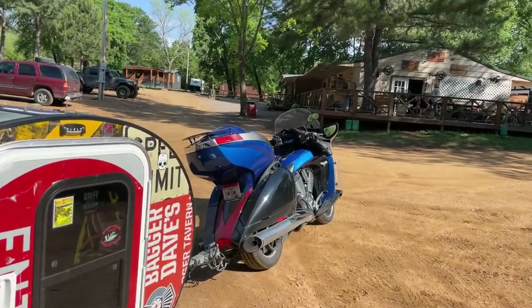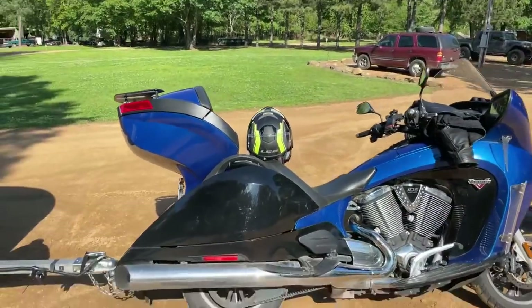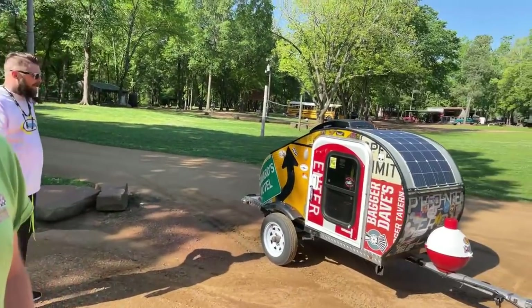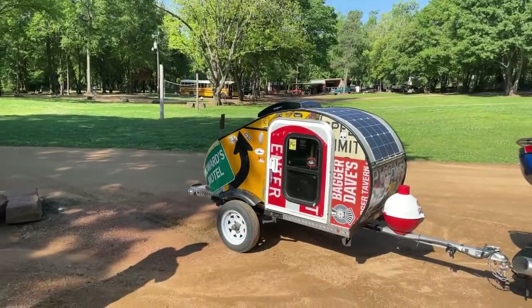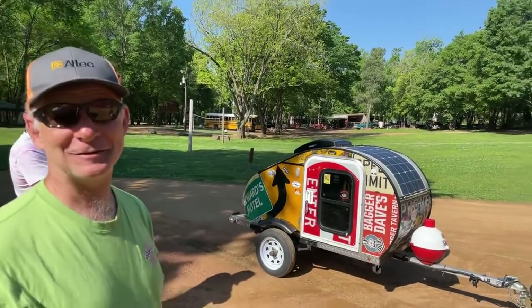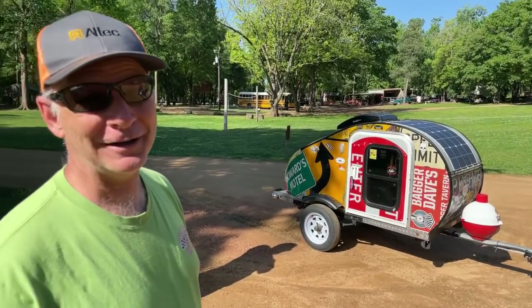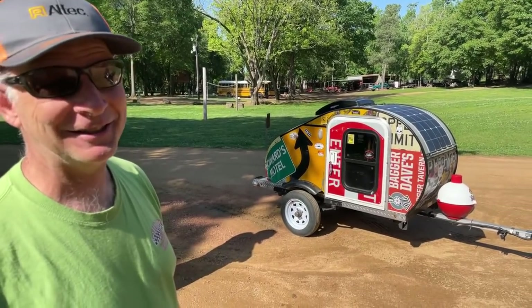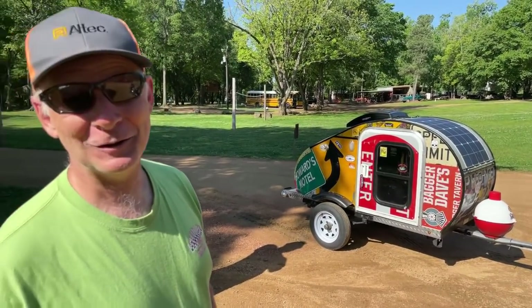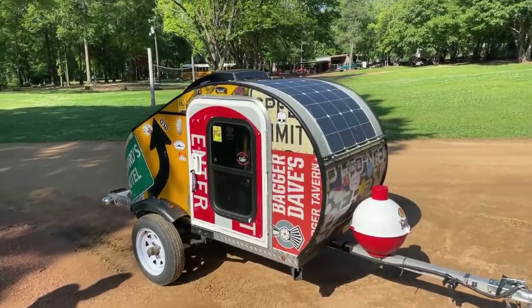And you are on a Victory — a 2017? 2017, 106 — you like it? I love it, yes. So tell me what we have here for a trailer. I made a teardrop trailer about five times, actually. So it started out at four feet, now it's down to 36 inches.